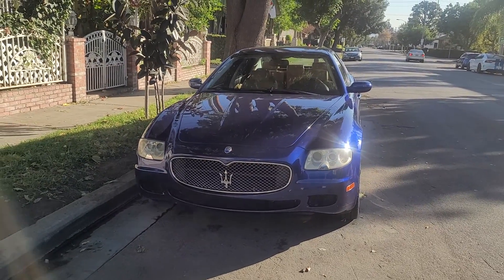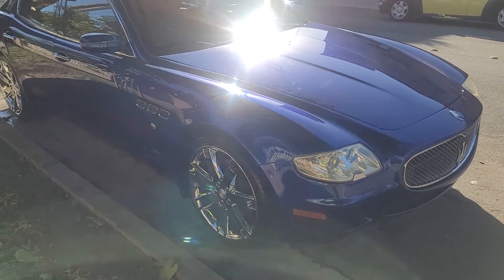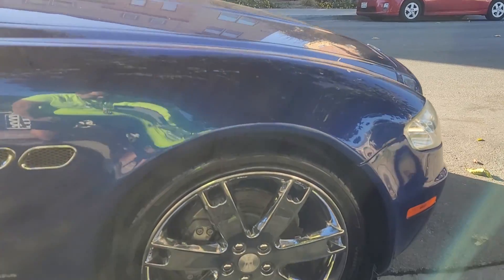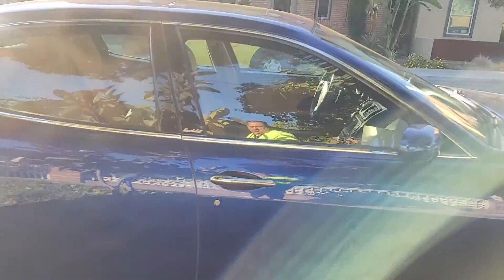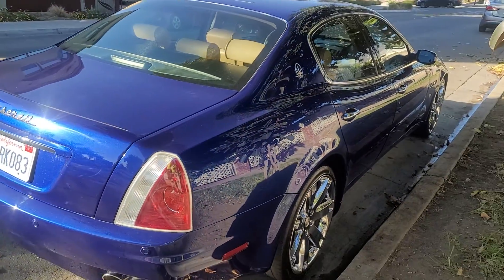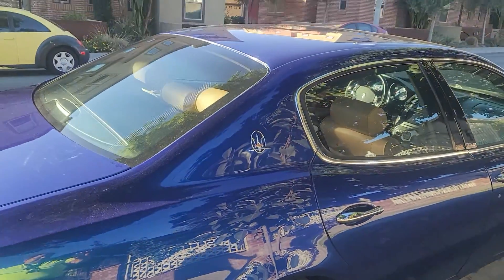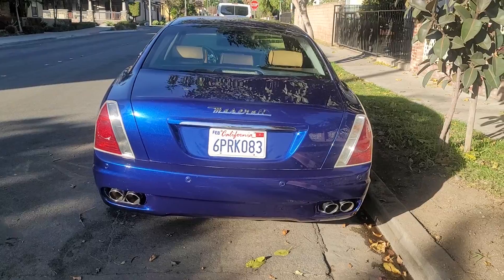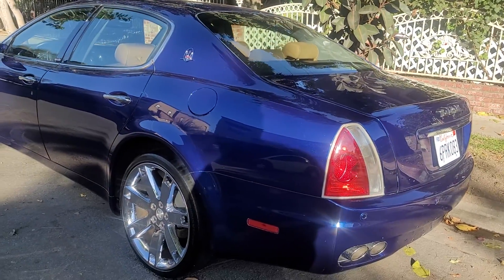Okay, so here's the 2006 Maserati Quattroport. I'm gonna make this video for you. Maybe the sun might be a little bit bad. Let me get a close-up of the rims here. We had a close-up of the rear rims. This is a better view.